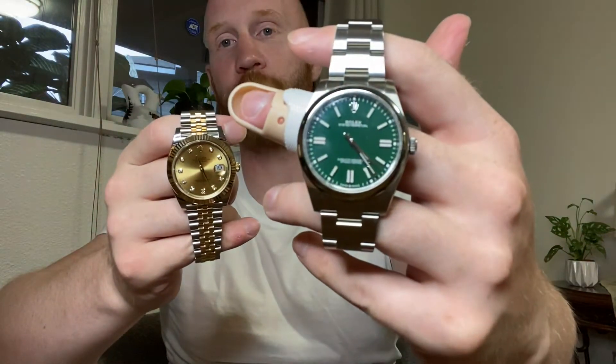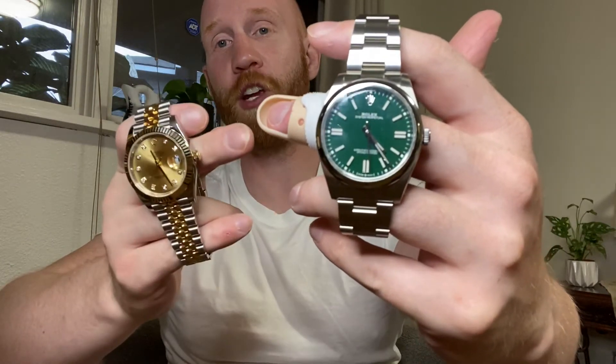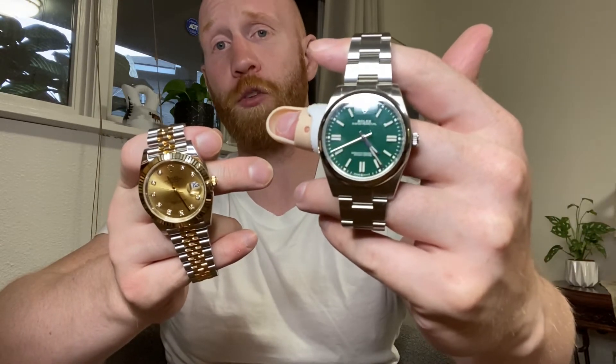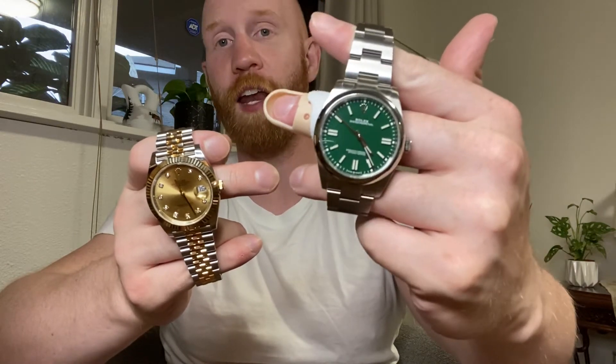I'm going to tell you my rationale on what you should go with. If we're talking about price, you're going to have to go with the Oyster Perpetual — this is Rolex's entry level watch. It's $6,000 retail. The green one, if you can find it, has a market price of about $15,000 — at one point it was $22,000, that's kind of where it peaked. Right now it's sitting at about $15,000, you know it's like the stock market.